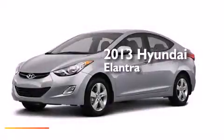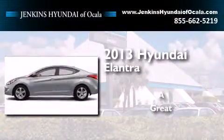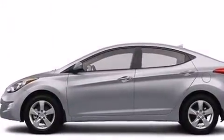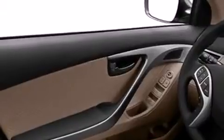This is a brand new 2013 Hyundai Elantra. Features include a low tire pressure indicator, traction control and stability control systems, cruise control, and a passenger side airbag.